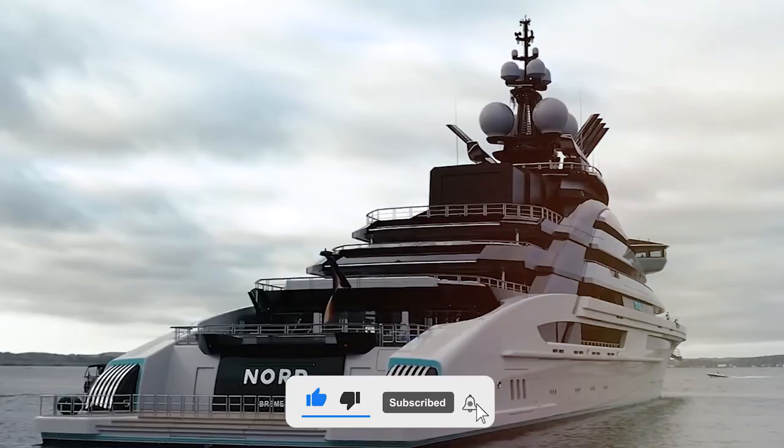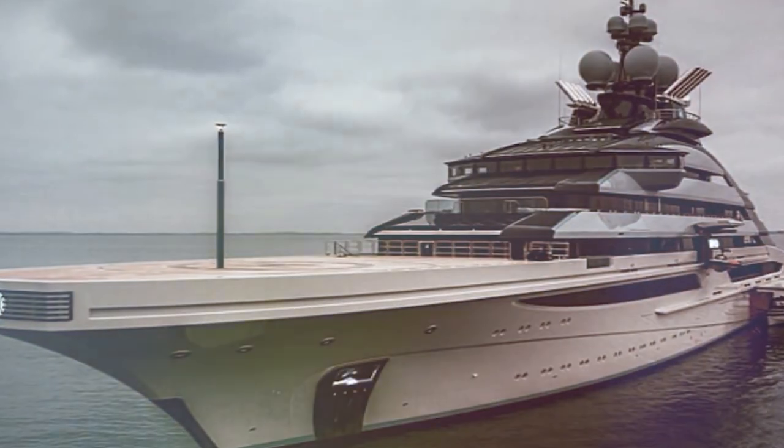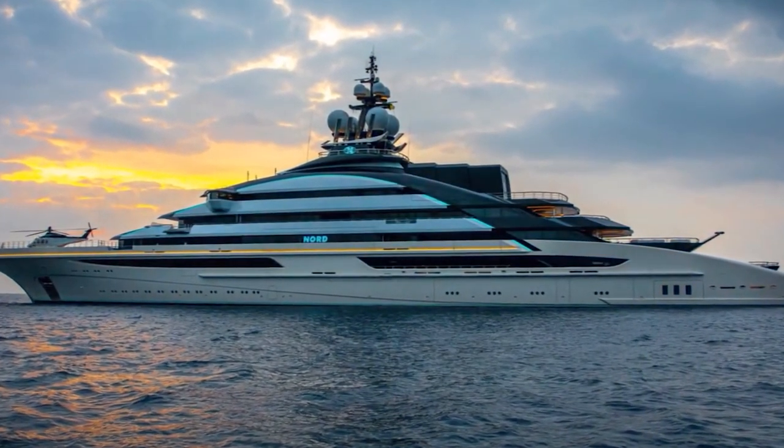Subscribe and turn on notifications so you don't miss more videos of amazing superyachts. Check out the next video to see another extraordinary superyacht.